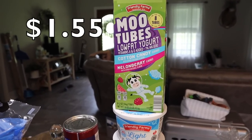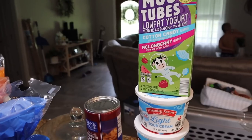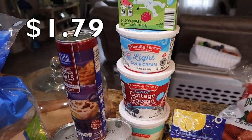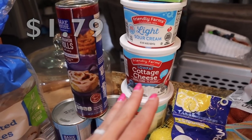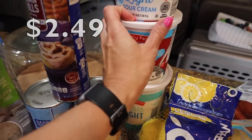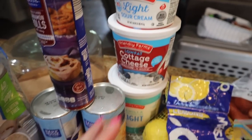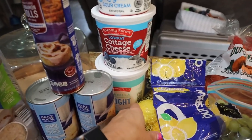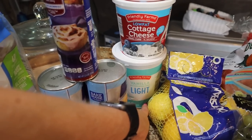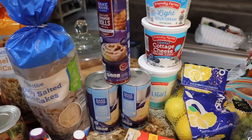Got one package of Moo Tubes — the cotton candy and melon berry flavor for the kids' lunches. These are over $1.60 now at Walmart; they're $1.55 here. Also got a container of light sour cream — 40 calories for two tablespoons — that's for me and the hubs. Low-fat cottage cheese: 80 calories and 13 grams of protein — I love this stuff, sweet or savory, so good. The boys like the vanilla light yogurt versus the Greek one — the price is significantly different so I got that for them.